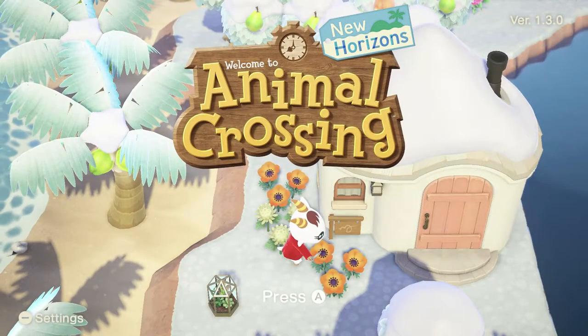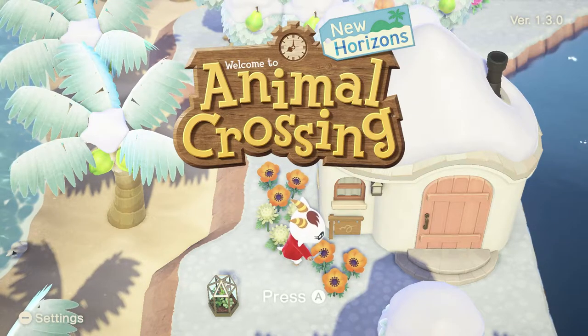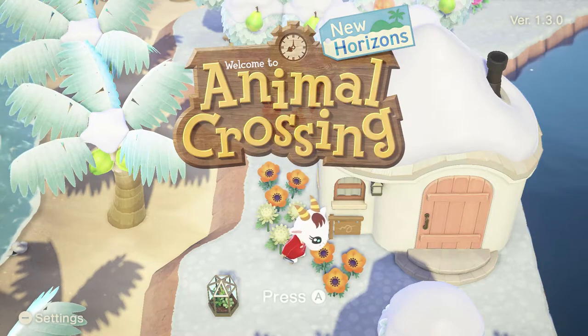We're now on version 1.3.0. I haven't started the game yet today or yesterday. I wanted to check if Isabelle had anything to say about the new update.